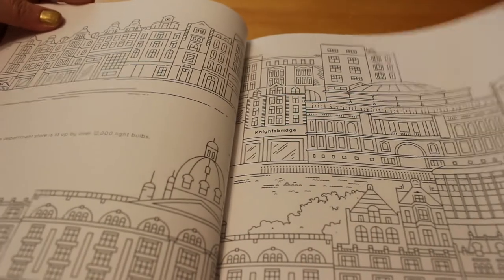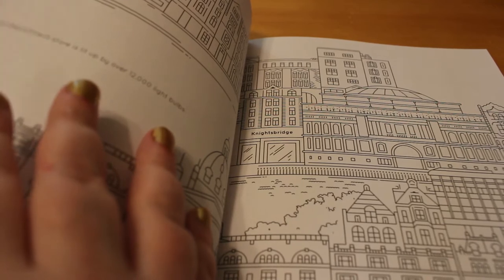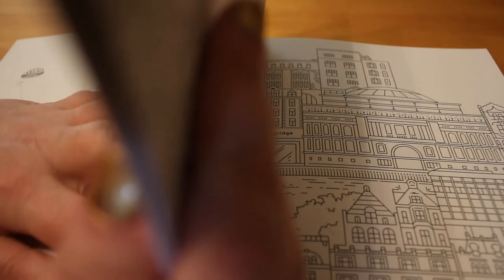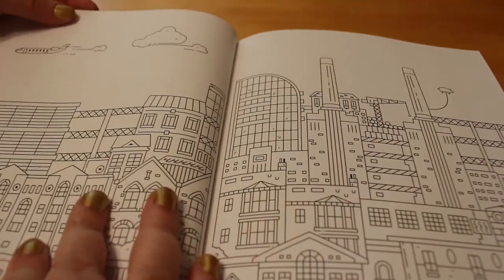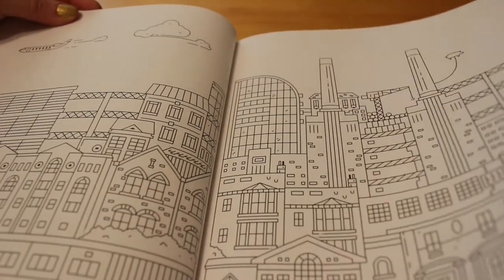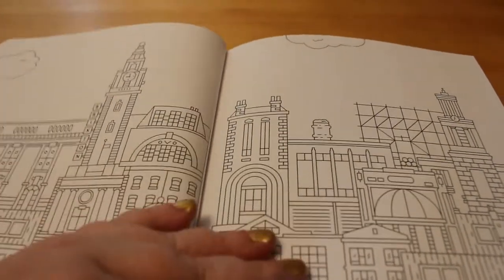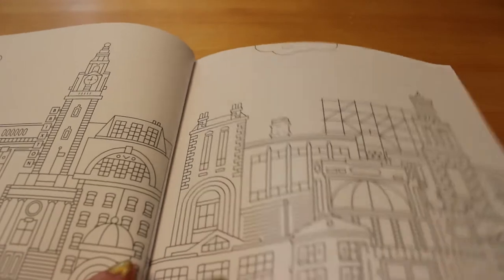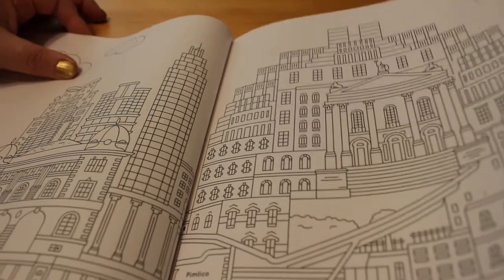That's Knightsbridge. Some of these pages — they're just various places in London. Some of them will actually tell you where they are, which is great. Pimlico.